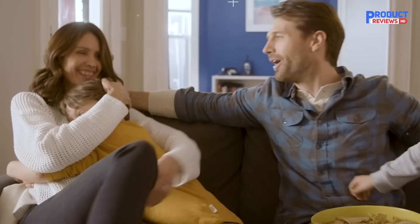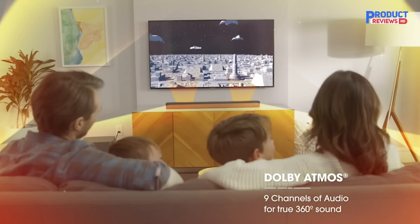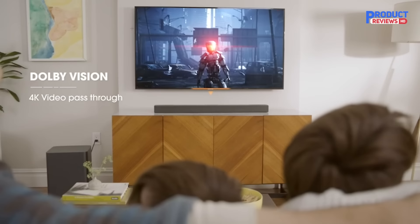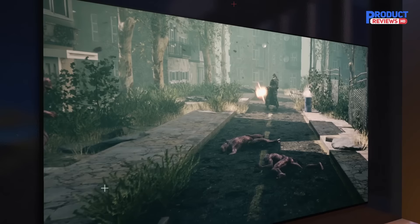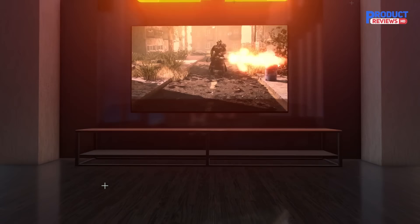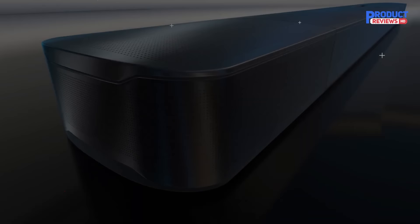The JBL Bar 9.1 is an impressive 5.1.4 setup. It has two detachable satellite speakers that can play your favorite audio wirelessly from anywhere in your room. The satellites are advertised as having up to 10 hours of continuous playback time and charge when reconnected to the bar or by micro USB. There's also a subwoofer, which helps to give this bar a bit more thump and punch. The rest of the sound profile is very balanced, making it a good choice for any kind of content, from audiobooks to action flicks. It even has a full range of physical inputs so it supports Atmos and DTS.